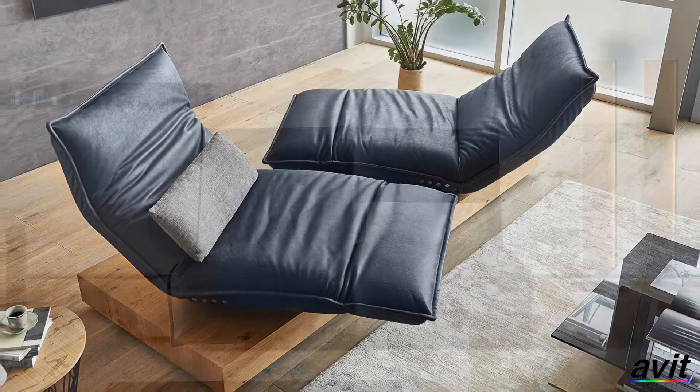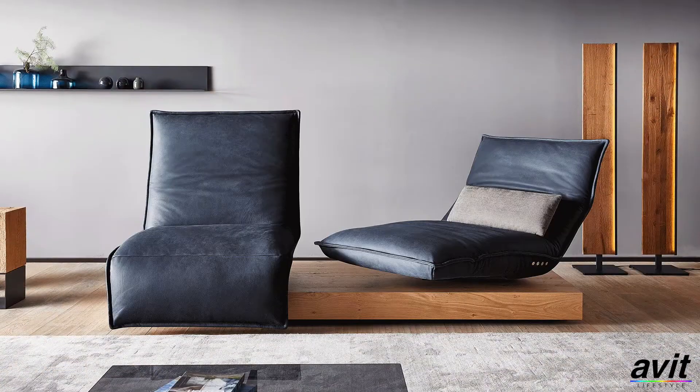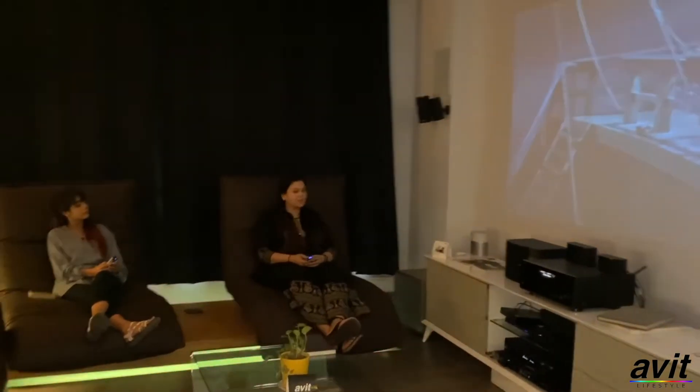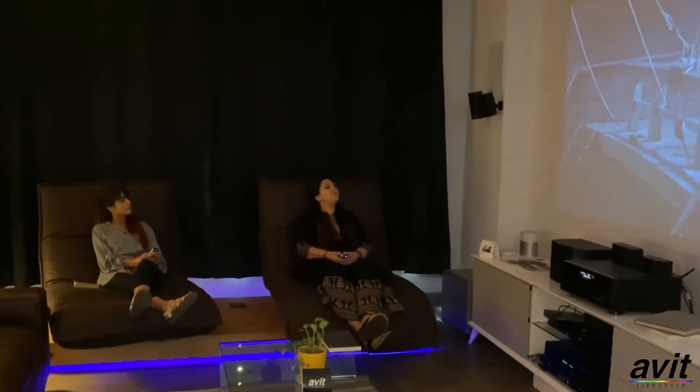To enjoy comfortable viewing, here is our EPOS recliner chairs. This magnificent free motion chair revolves 360 degrees, moving towards right and left.